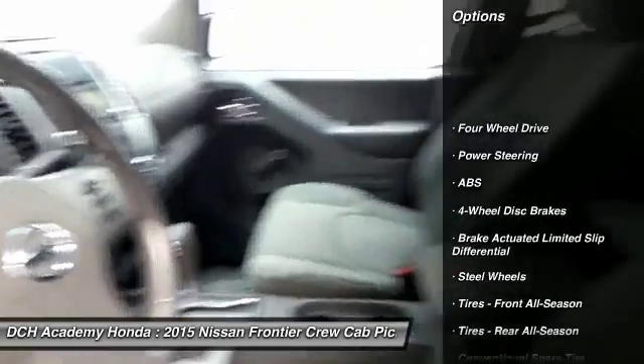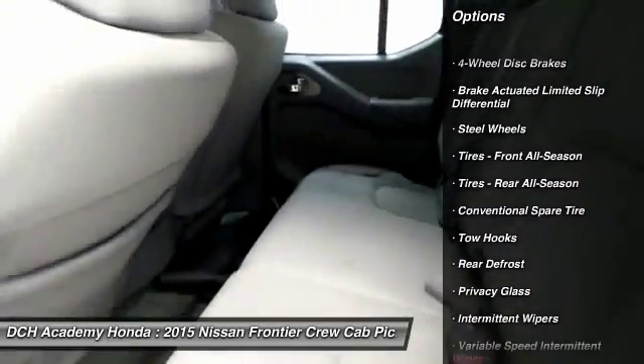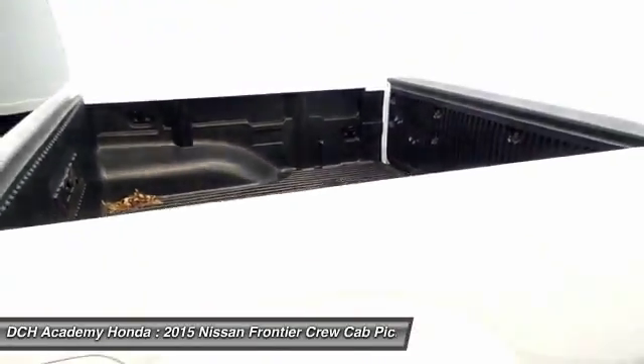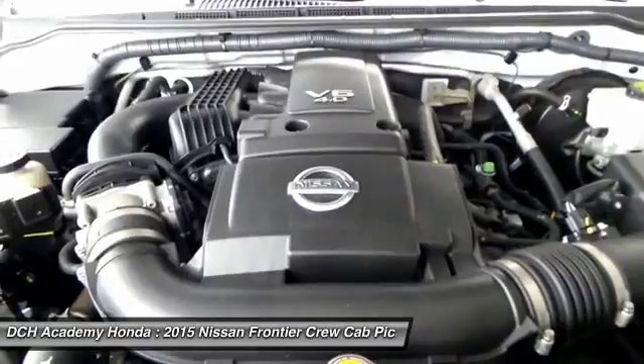Stability control, traction control, anti-lock braking system, steering wheel audio controls, Bluetooth, driver airbag, power steering, adjustable steering wheel, four-wheel disc brakes, cruise control.